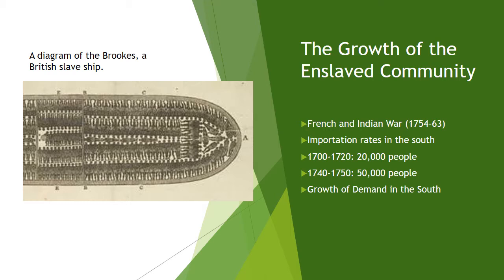By 1775, the colony's enslaved population had risen to 18,000 people. So in just a 24-year period, an increase from 500 to 18,000.